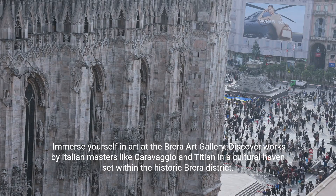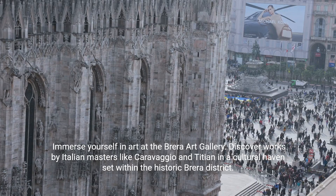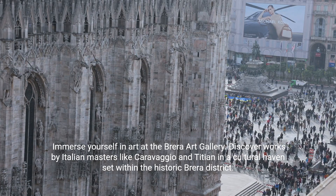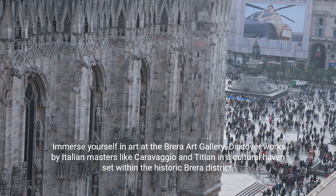Immerse yourself in art at the Brera Art Gallery. Discover works by Italian masters like Caravaggio and Titian in a cultural haven set within the historic Brera district.